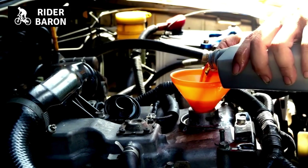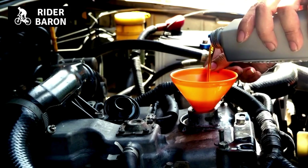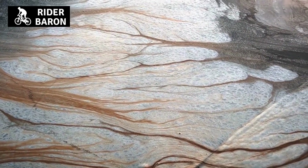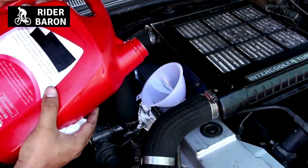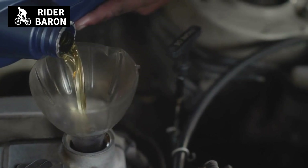Seventh, to lubricate moving parts in the engine. Engine oil helps to lubricate moving parts in the engine. This helps to prevent the parts from becoming worn down and keeps them functioning properly. By regularly changing your engine oil, you can help to keep these parts well lubricated and prevent any damage.